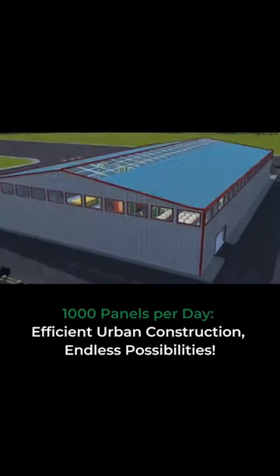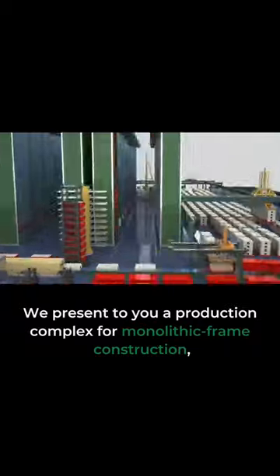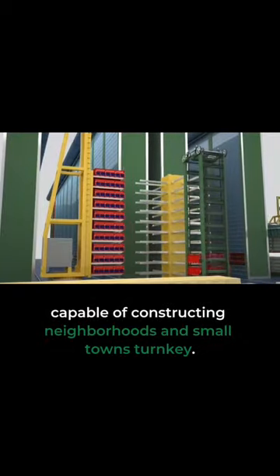1,000 panels per day, efficient urban construction, endless possibilities. We present to you a production complex for monolithic frame construction, capable of constructing neighborhoods and small towns turnkey.